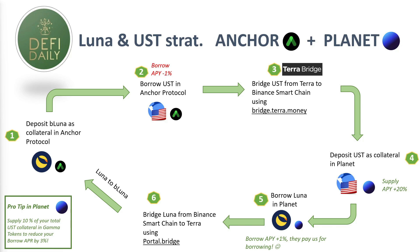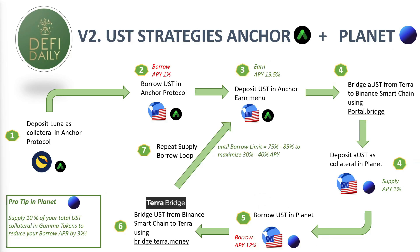The cool thing about Strategy 3 is that the cost of borrowing LUNA — if we have that 10% investment in GAMMA — gives us a borrowing APY of plus 1%, meaning Planet is actually paying us 1% to borrow LUNA, which is absolutely amazing. Then we bridge those LUNA back to Terra using the Portal (Wormhole) and deposit bLUNA again in Anchor Protocol to borrow more UST and repeat the loop. It's again a loop — more risky — but a very complete strategy.